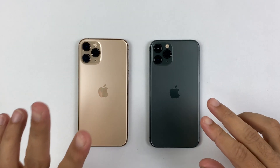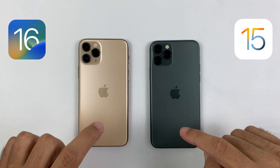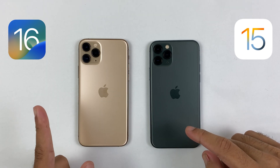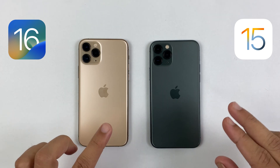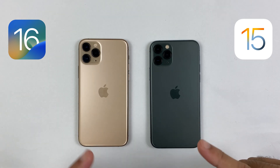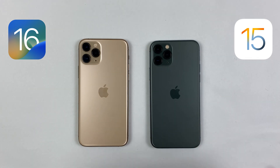Hey, what's up guys, this is Mehran from Dynamic Tech and today we are gonna be doing the iOS 16 versus iOS 15 speed test on iPhone 11 Pro. The iOS 16 is looking very good with its stunning features, but let's see if the gaming performance has improved or if iOS 15 was better in that.